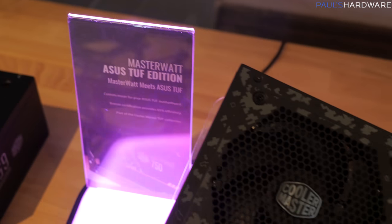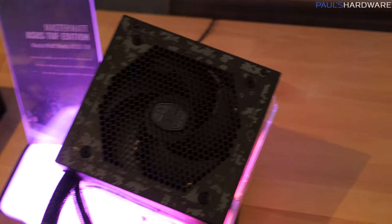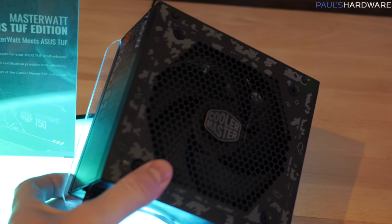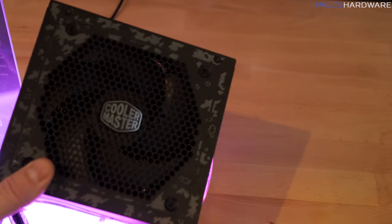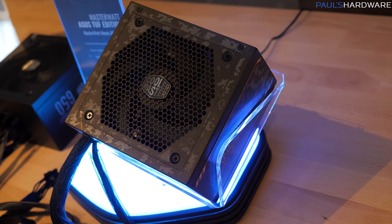This is the TUF edition power supply that goes along with the other Asus TUF series components I showed you — again, DigiCamo with yellow accents. Hard to find a matching component unless you go this route.